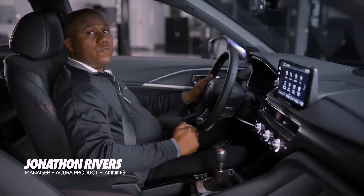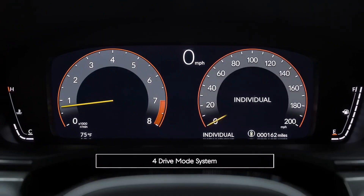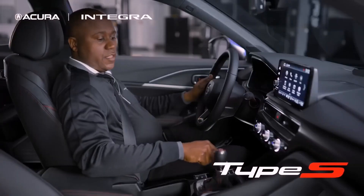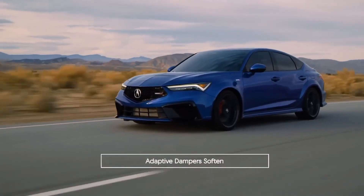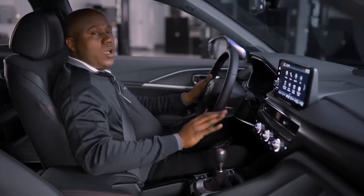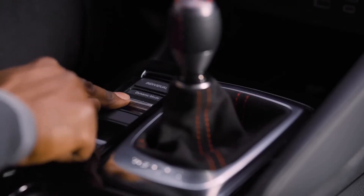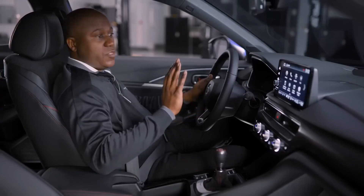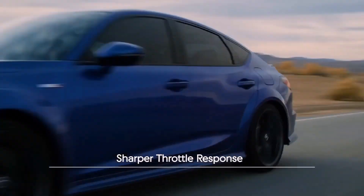In the Integra Type S, there are four distinct drive modes: Comfort, Sport, Sport Plus, and Individual. Let me walk you through what each of those drive modes offers using this switch called dynamic mode. In Comfort mode, you have a change in the suspension, which becomes much more supple and soft, a change in the steering, which becomes a little bit lighter in feel, as well as throttle response, where it dials it back and makes it a great driving experience in the city. In Sport mode — kind of the default setting — it's a perfect balance of daily comfort with a little bit of aggressive sport driving. The steering firms up, as does the suspension, and you get a little bit sharper throttle response.